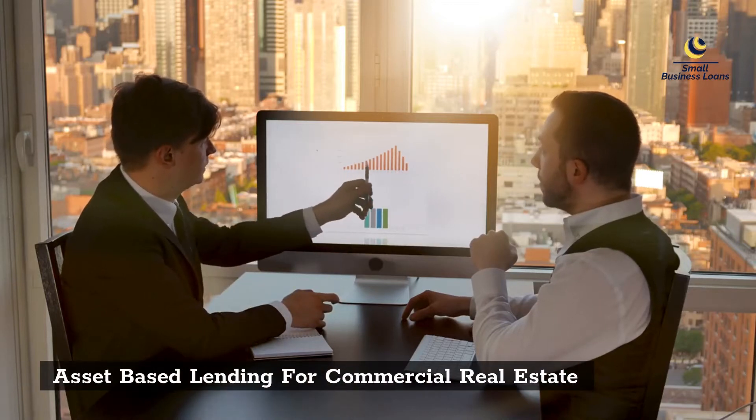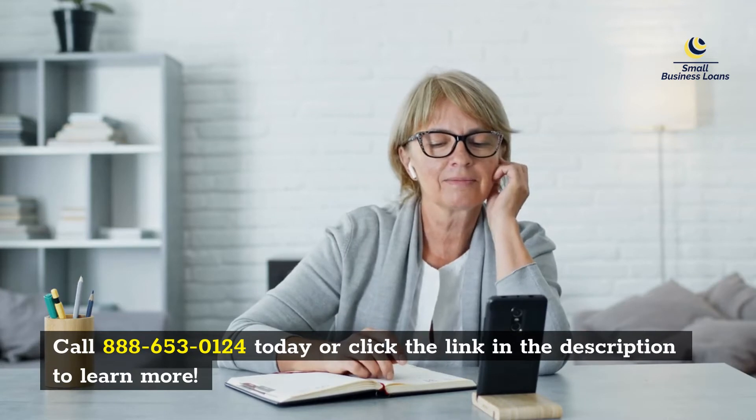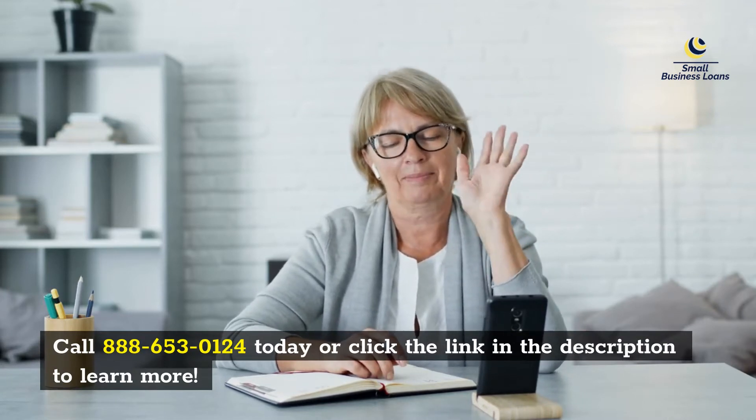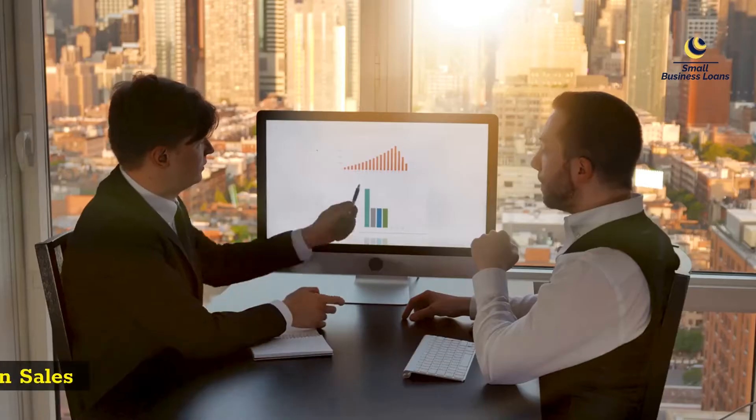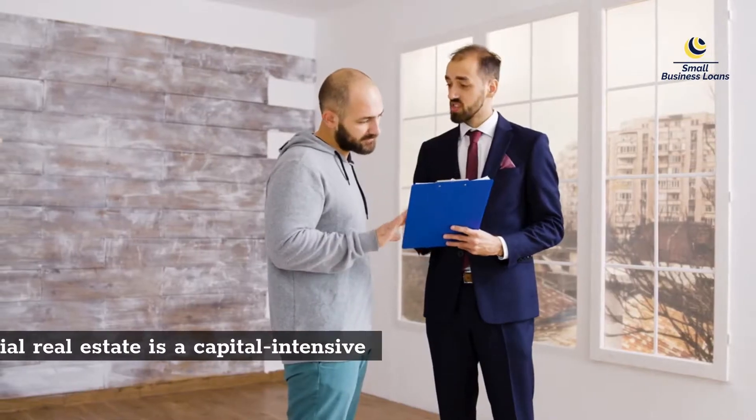Asset-Based Lending for Commercial Real Estate. Call 888-653-0124 today or click the link in the description to learn more. Minimum 3 months in business and $5,000 per month in sales.